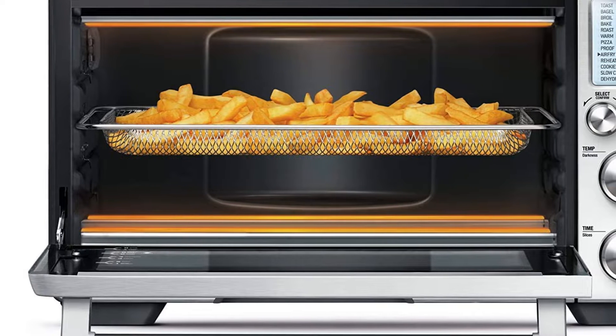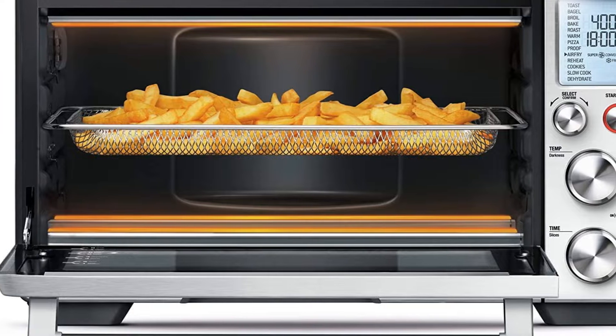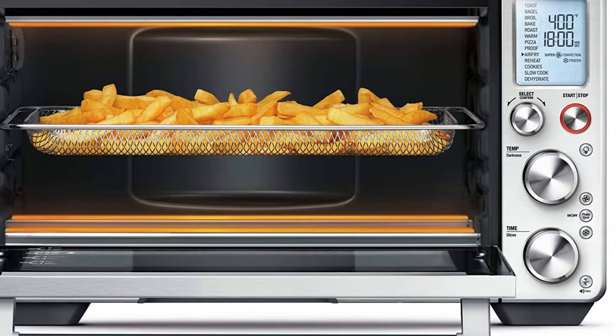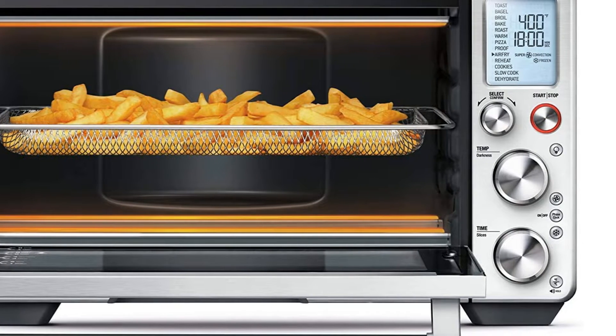The Breville Smart Oven Air Fryer Pro has six quartz heating elements and includes a crumb tray, 13-inch pizza pan, two wire racks, broiling rack, enamel roasting pan, and air-fry dehydrate basket.